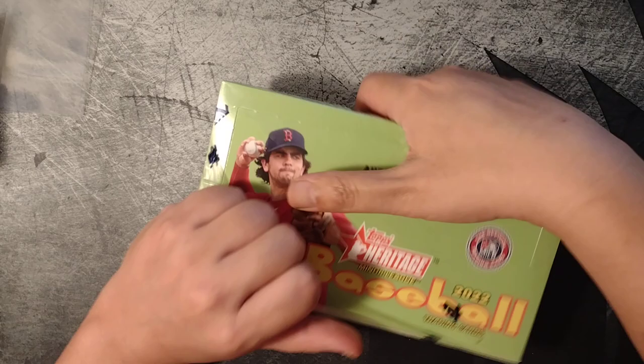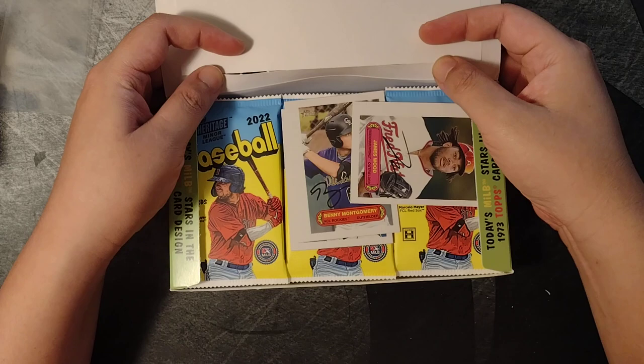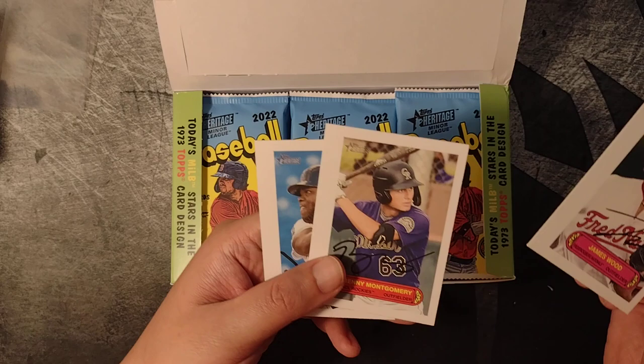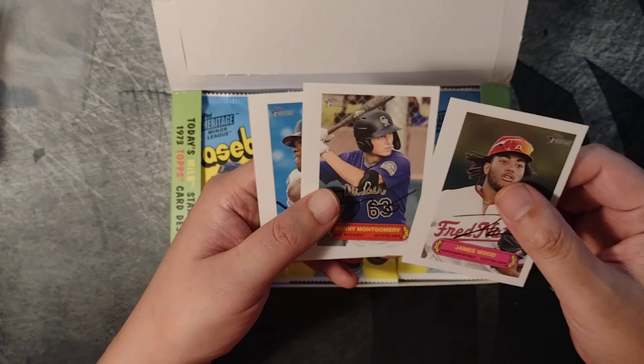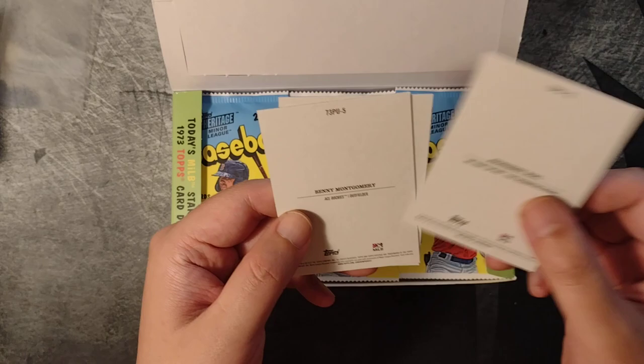Let's talk a little bit about prospect cards while we do this break. It's a pretty interesting set. I opened the box for ProDebut 2020 as well, and looking through the cards, there are so many recognizable names — guys who are now MLB players, younger rookies, second-year players, and guys who are about to get spring training invites, start in the minors, and be up in the big show.